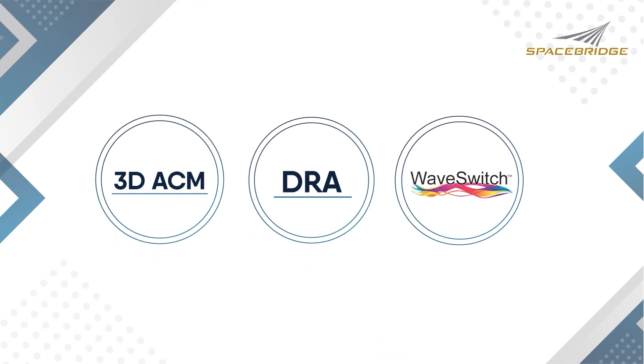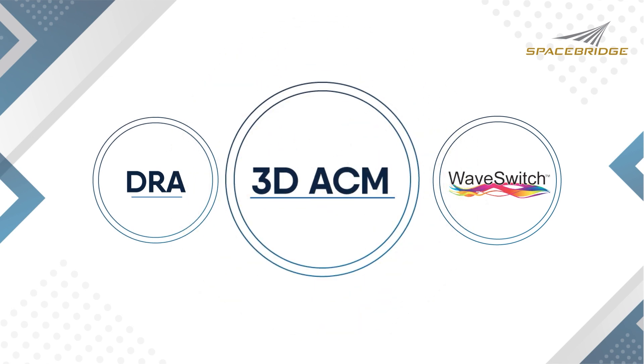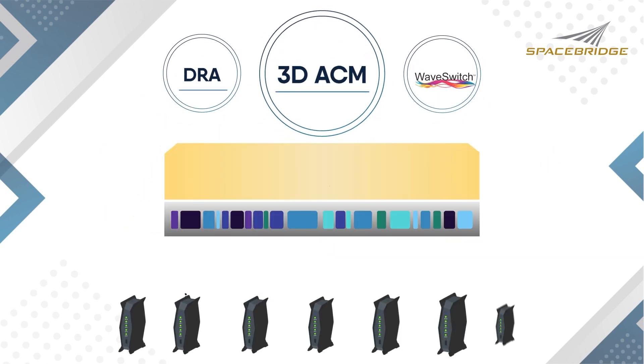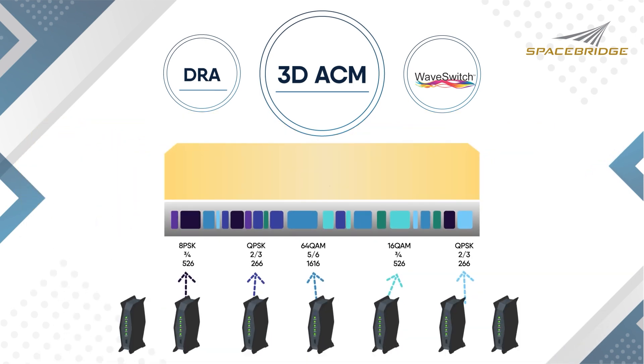The first of our enhancements is Estella's Three Dimensions Adaptive Coding and Modulation, 3DACM. Our 3DACM allows the scheduler to individually select time slot payload definitions from 180 different combinations based on three factors: modulation, coding, and block sizes.